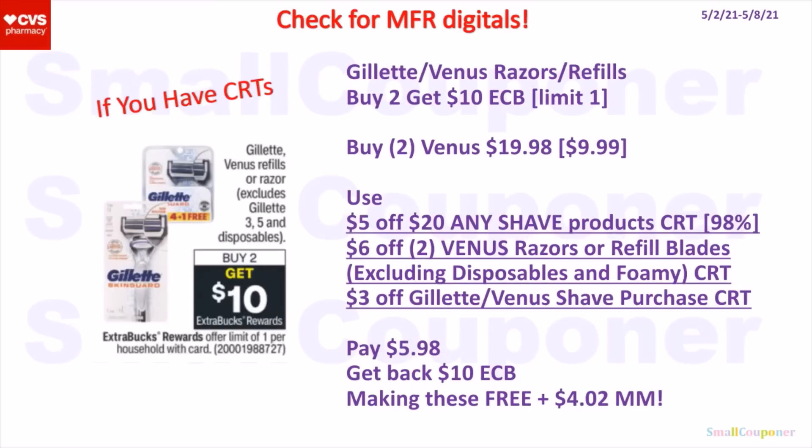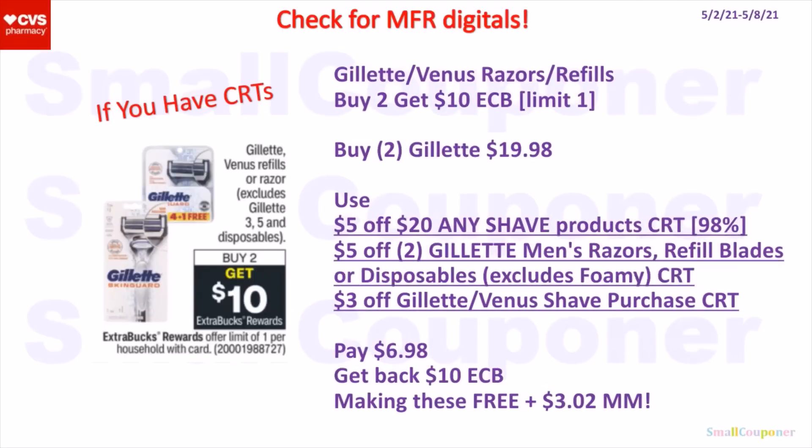The Gillette or Venus Razor or refills — these are buy one, get a $10 extra buck. It is a limit of one. You could buy two of the Venus for $19.98, use the $5.20 CRT, $6.02 CRT, and a $3 off CRT. So you pay $5.98, get back a $10 extra buck, making these free and a $4.02 moneymaker. We have not been getting manufacturer digitals recently for the Gillette or Venus Razors, so still check just to make sure. Or if you get the Gillette Mach 3 Razors for $19.98, use the $5.20 CRT, $5.02 CRT, and a $3 off CRT. If your store follows the 98% rule for spend deals, it will most likely follow it for the CRTs. So you pay $6.98, get back a $10 extra buck, making these free and a $3.02 moneymaker. This deal is a limit of one, so you really have to pick and choose based on the CRTs that you have.